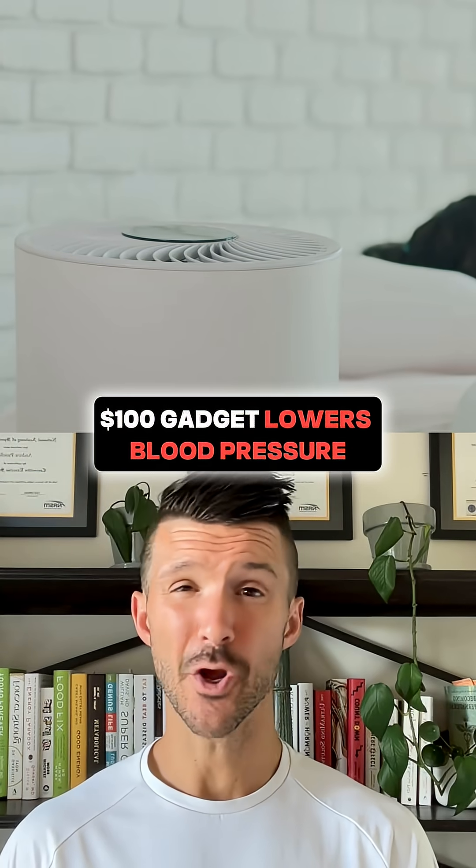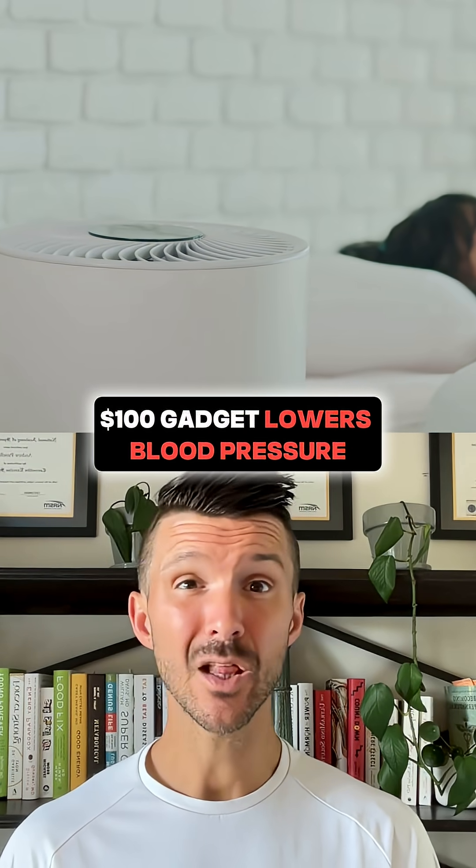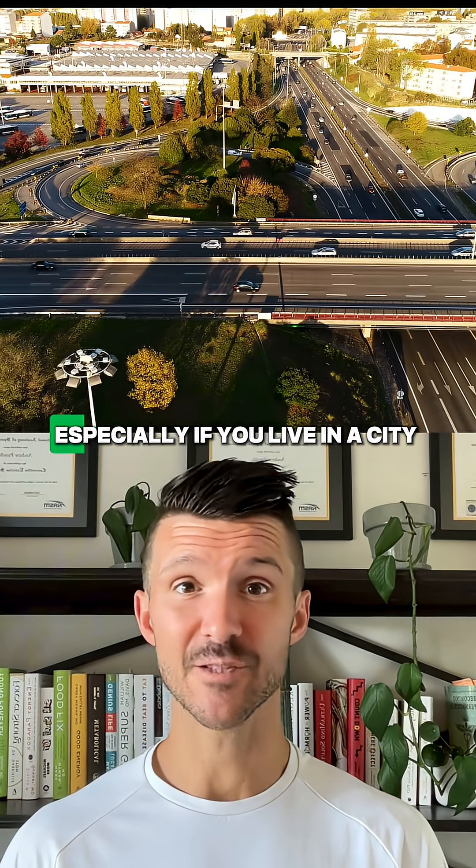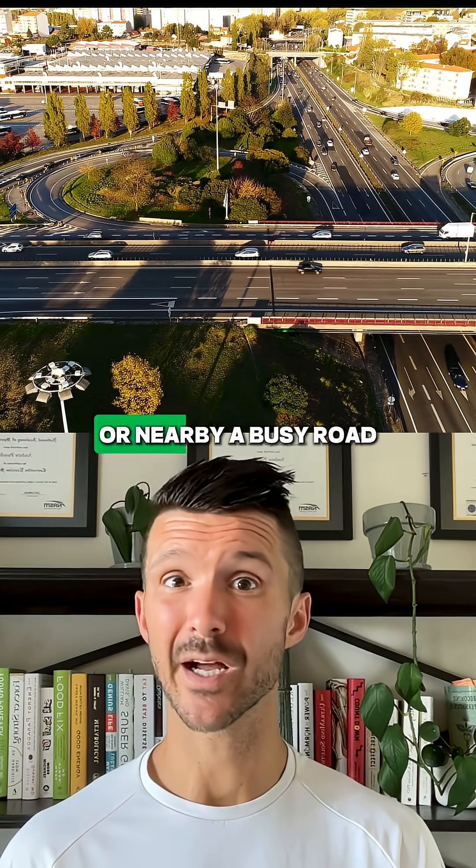This could sound ridiculous, but a $100 air filter might lower your blood pressure. Not by a ton, but enough to matter, especially if you live in a city or nearby a busy road. Check this study out.